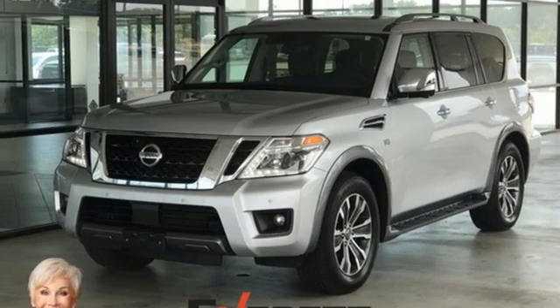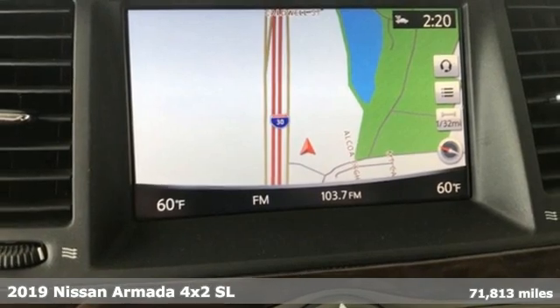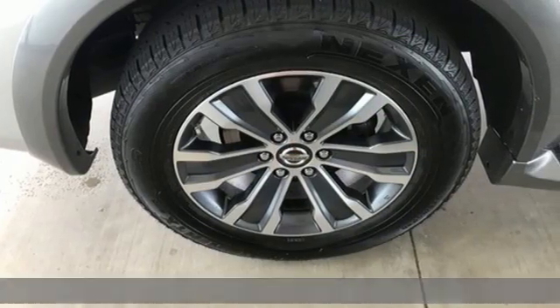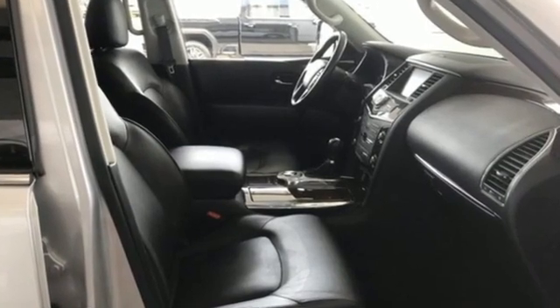Here's a 2019 Nissan Armada. You'll live a life full of adventure. This traditionally rugged yet modern Armada is the full-size SUV that fits your life. It comes nicely equipped with features you'll love.